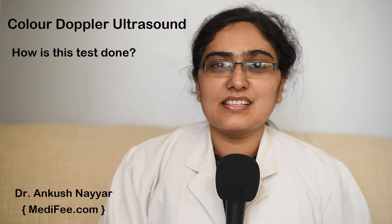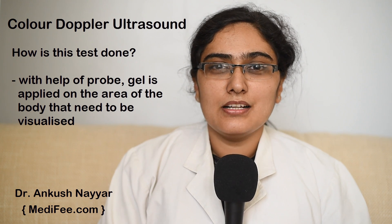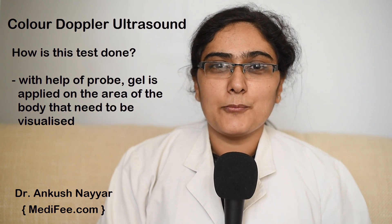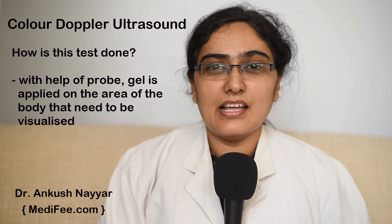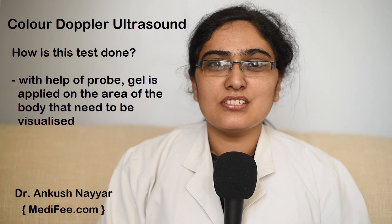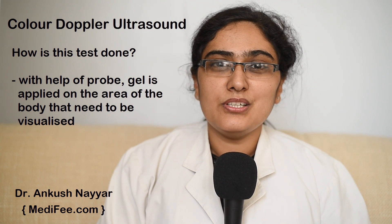How is this test done? The patient lies on his back on a table and a radiologist applies gel on the part which has to be seen. Then the radiologist uses a probe and rubs it on the area which has to be visualized.